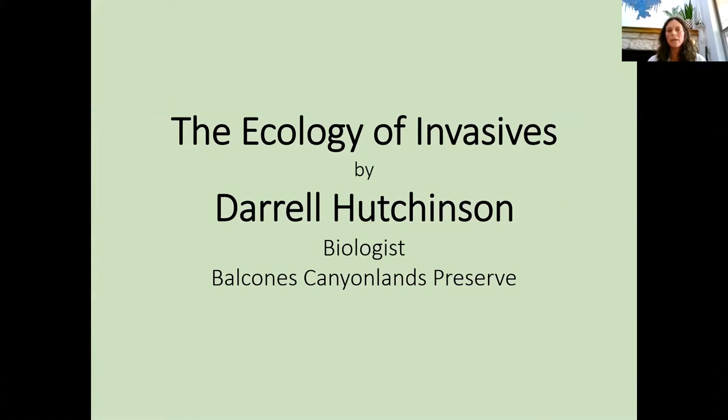Before I turn it over to Daryl, just a couple of items of business. We're going to post a recording of this presentation on our Facebook event — I'll share a link in the chat, feel free to share with anyone you think might be interested. I'm also going to share a link to a document with native plant alternatives for common invasive plants, links to more information about Texas invasives, Texas native plants, and planting tips. We also have a Q&A function in Zoom. Jeremy Hull, the volunteer coordinator for Travis County, is going to emcee a Q&A session with Daryl after the talk, so please put your questions into that Q&A function.